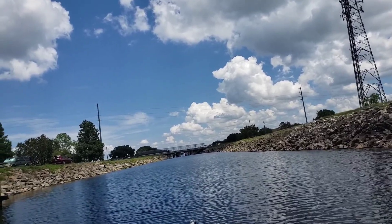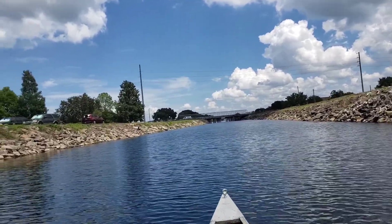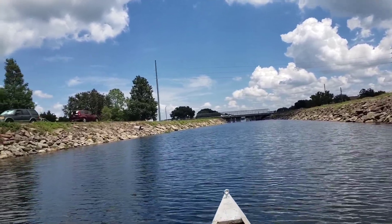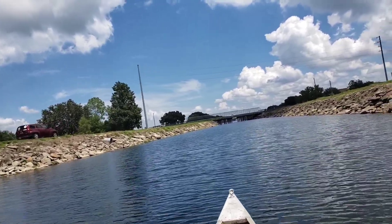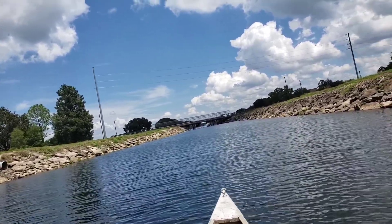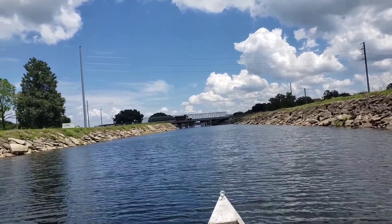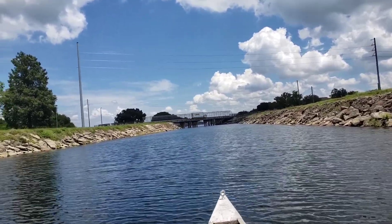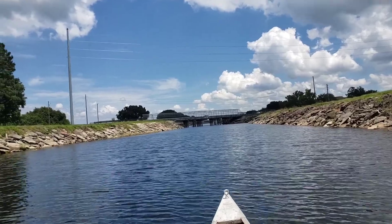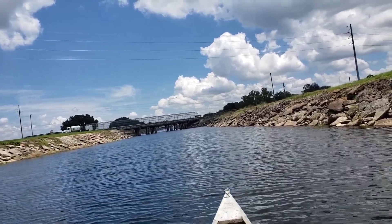So up here is where we're heading — that bridge. Still trying to figure out a better camera mount, maybe something up on the bow. She can definitely move in this water though.